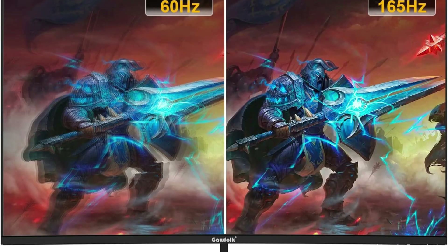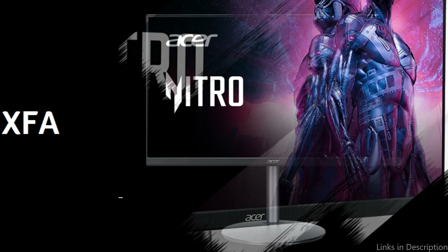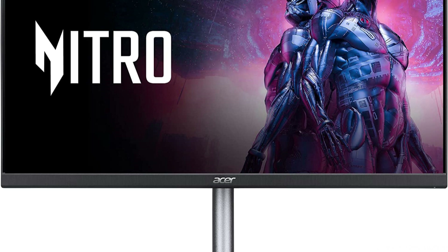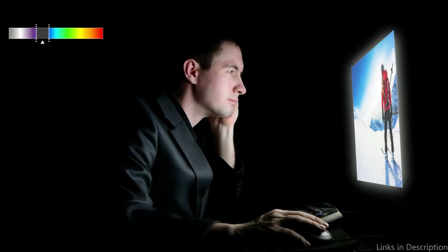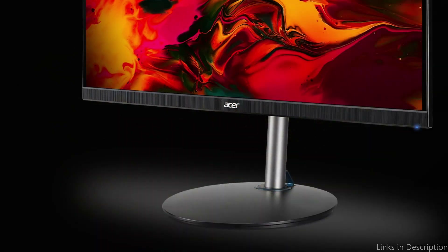On number 4, we have the Acer Nitro XFA243Y Monitor. The Acer Nitro monitor might be what you're looking for if you want a premium 144Hz gaming monitor that isn't too expensive. This monitor's 23.8-inch Full HD IPS display offers clear, vibrant pictures that bring your games to life. In addition, it has a 1ms response time, which makes sure your games run smoothly without any lag. The Acer Nitro also features AMD FreeSync Technology, which synchronizes the refresh rate of the monitor with your graphics card to prevent screen tearing and stuttering.